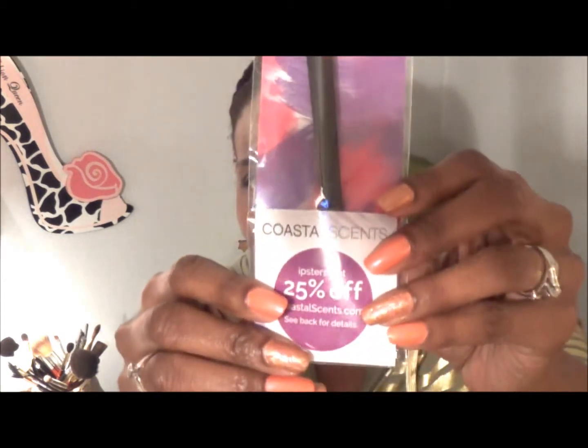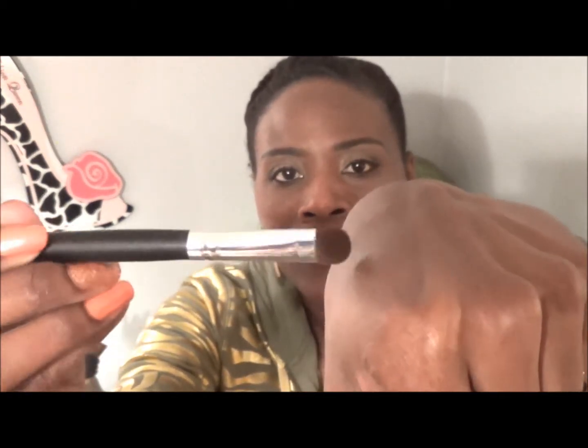Coastal Scents makeup brush — it's called a medium shadow brush. I just can't get enough of these. I don't think you can have enough brushes. This is how dense it is if you're interested. Feels pretty good. It feels like I can really pick up a good amount of product and really pack it on there. They also gave me a coupon code that I can use at checkout, so there's some more savings you can get just being an Ipster.